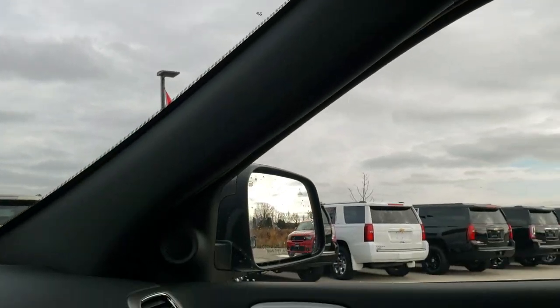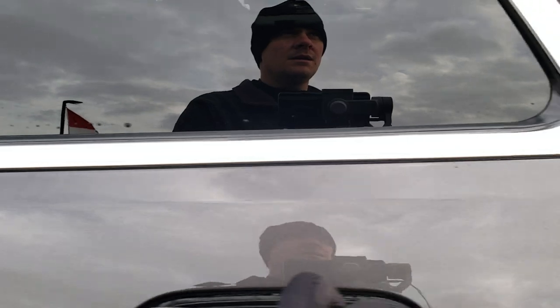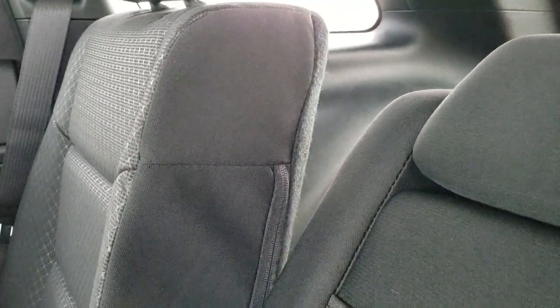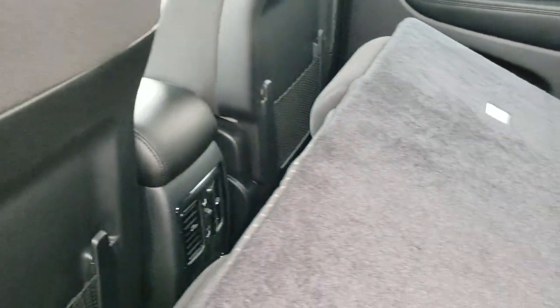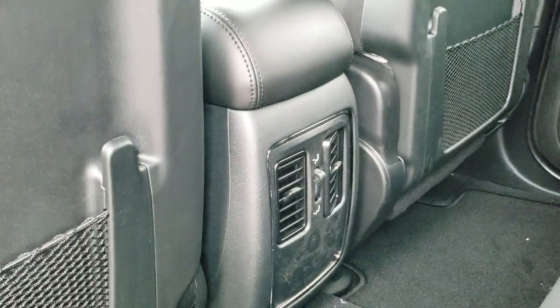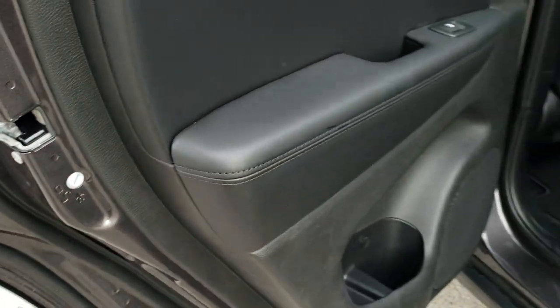It has the map lights up there and also the SOS and assist in the rear view mirror. In the back seats you get the latch child safety system. These seats also recline — you can see how much they actually do recline compared to normal. These seats do fold down almost completely flat, which is nice if you need to haul extra stuff. You do get two rear air vents back here as well. The wood grain trim wraps around these doors as well and you do get the child safety locks right there.